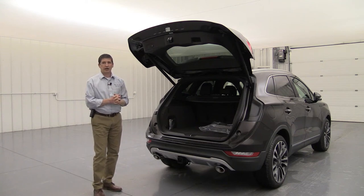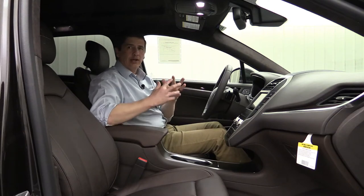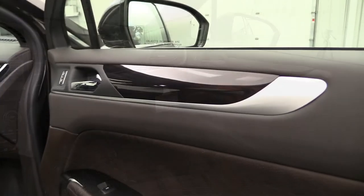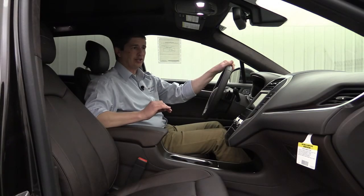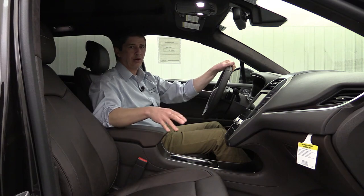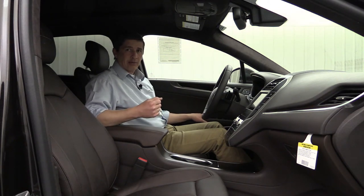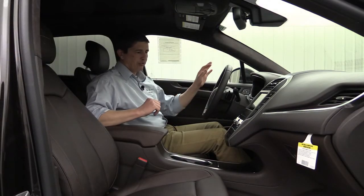Moving to the interior is where the Black Label theme really comes through. The Indulgence theme features truffle and ganache dark brown colors throughout — zircoti wood on the doors and across the dash, and Venetian leather not just on the seats but across the dash, armrests, and doors with Lincoln cut perforations. Everything you touch gives you that tactile experience of a Lincoln Black Label vehicle with the highest quality materials. It also has the Waldorf leather-wrapped steering wheel.